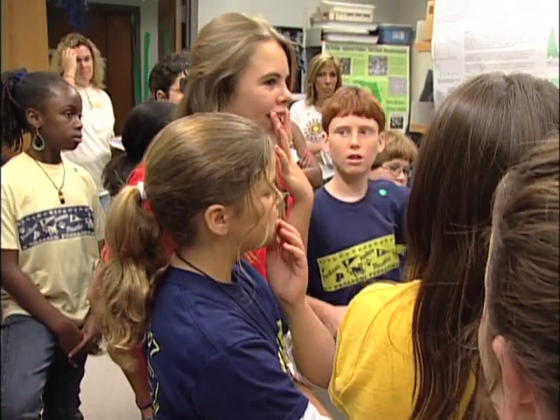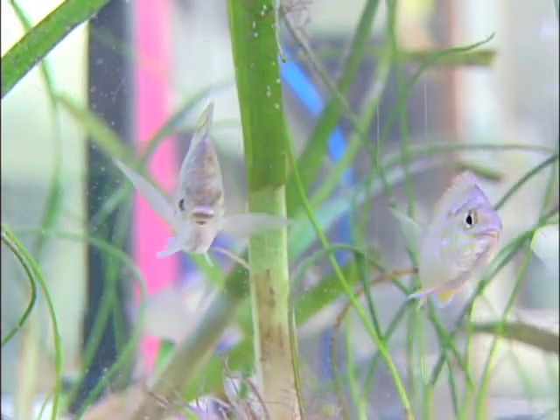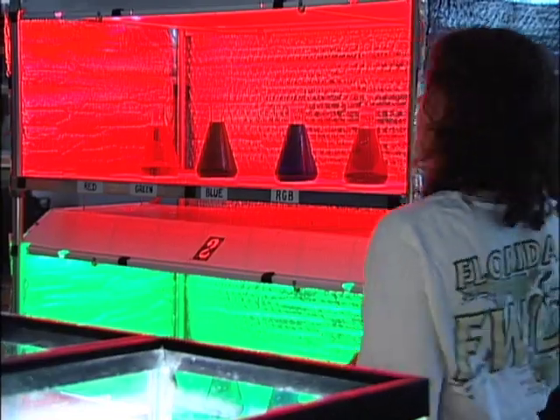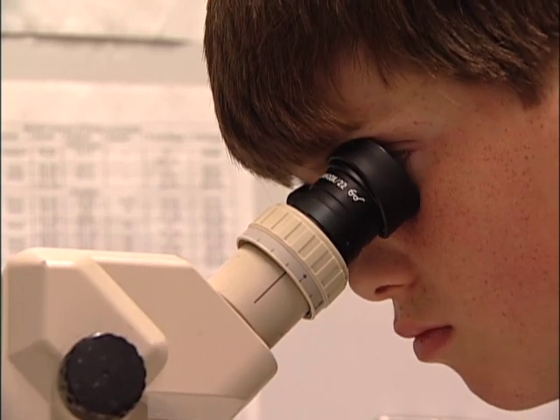Marine Quest School Days draws almost 2,000 students. This is actually a habitat area where a ton of animal life is hanging out in all these seagrass beds. We're going to pretend we're in a water column here — as we go deeper into the water, different wavelengths absorb at different depths.